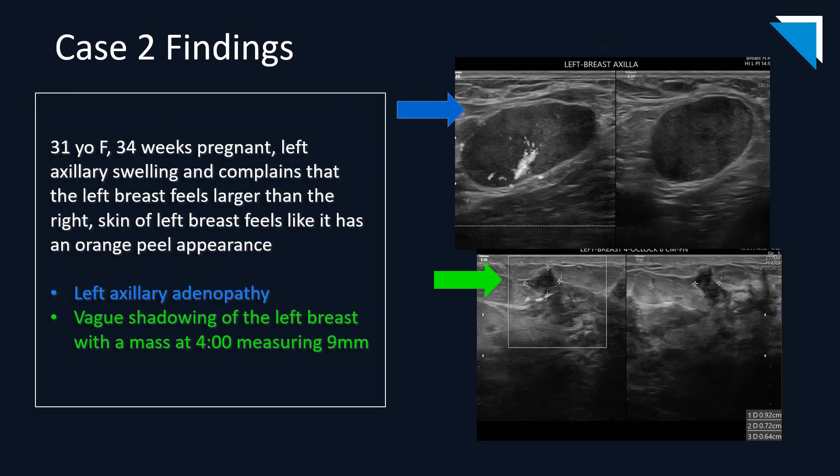Moving on to case two. This is a 31-year-old female who is 34 weeks pregnant. She feels a left axillary swelling, her left breast feels larger than her right, and the skin of that left breast has an orange peel appearance. The arrows demonstrate axillary adenopathy on the top set of images and vague shadowing of the left breast with a mass at 4 o'clock that measures 9 millimeters.